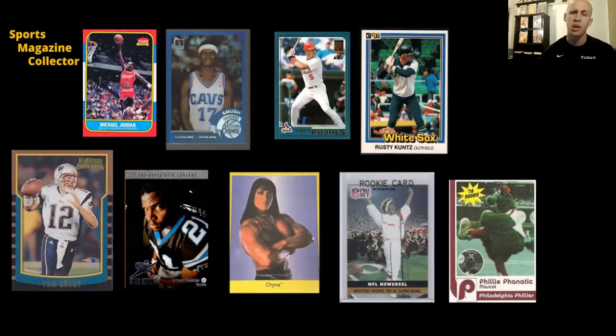When it comes to sports cards, you can find a card of pretty much anyone that you want, and that goes beyond the four major sports but also extends into areas like golf, wrestling, soccer, NASCAR, UFC — even celebrities have cards available. So really, it doesn't matter if you're Michael Jordan, Smush Parker, Albert Pujols, Rusty Koontz, Tom Brady, Shamanga Biakabituka, even China, Whitney Houston, and the Philly Fanatic — pretty much everyone has a rookie card.